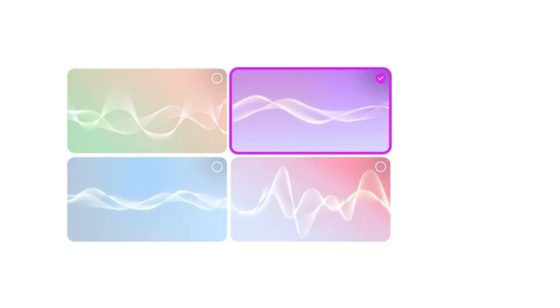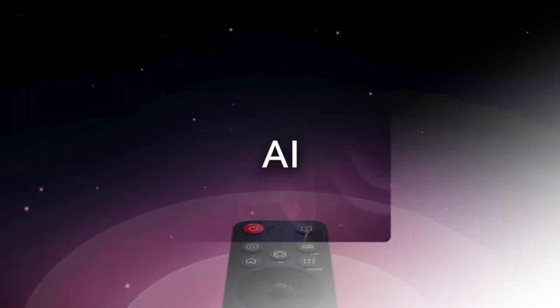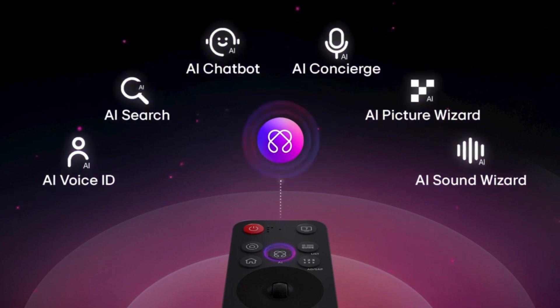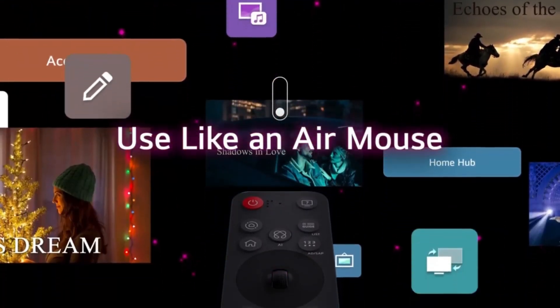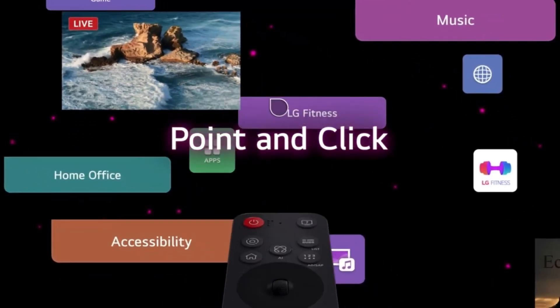Meanwhile, the 80W 4.2-channel speaker system and support for Dolby Atmos ensure that the audio experience matches the stunning visuals. Overall, the LG G5 OLED is not just an incremental update — it's a bold evolution, designed for those who demand top-tier performance whether they're watching movies, gaming, or just admiring the beauty of OLED perfection.